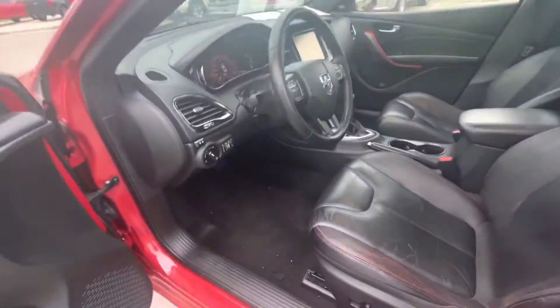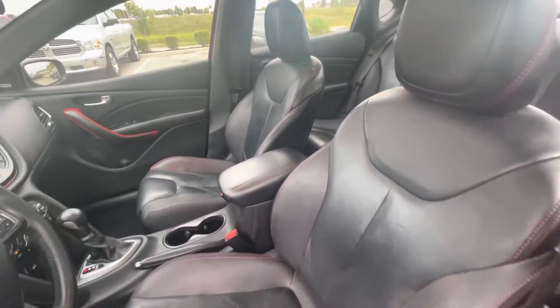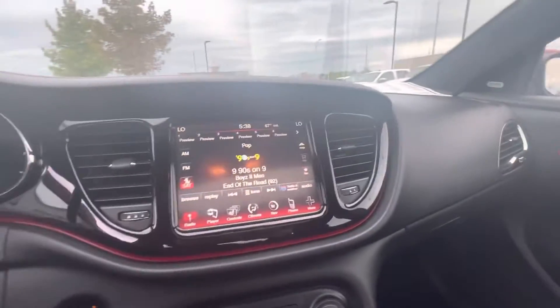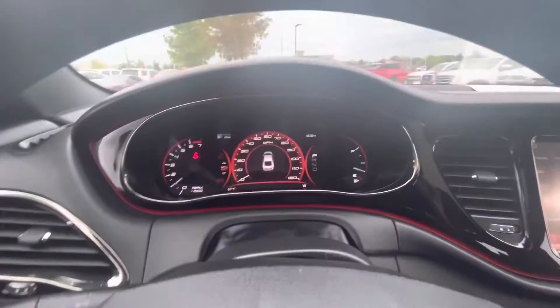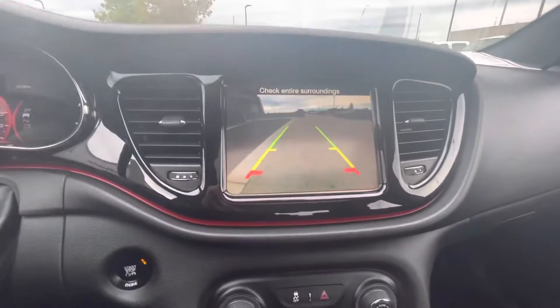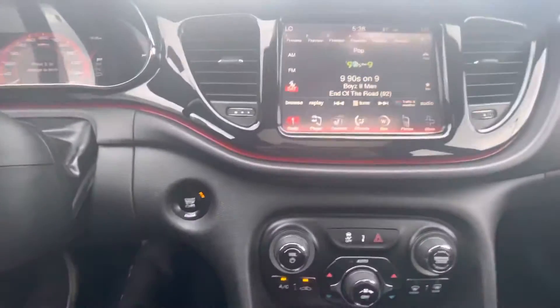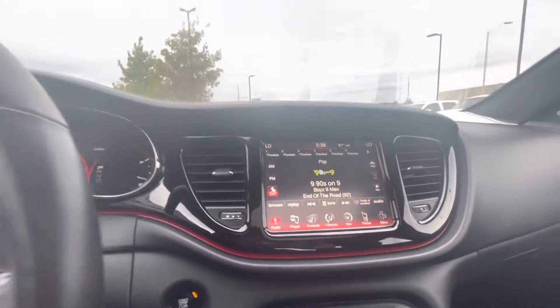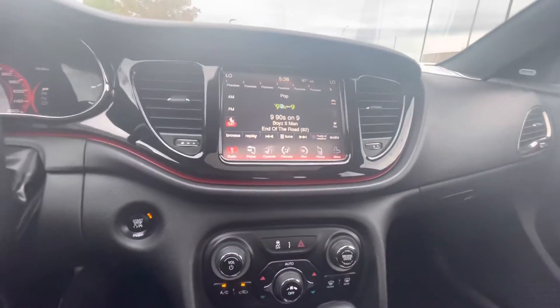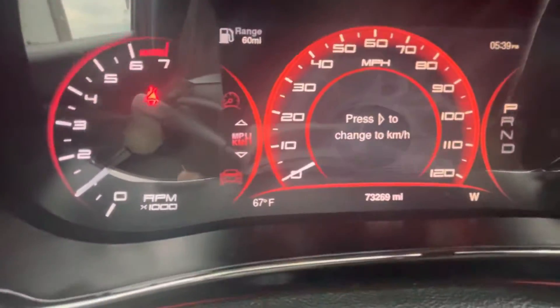Let's go take a look at the front. You've got your digital cluster, you also have your backup camera, and you can connect your phone to the car. It's pretty nice — it's an automatic with 73,000 miles, as you can see right there.